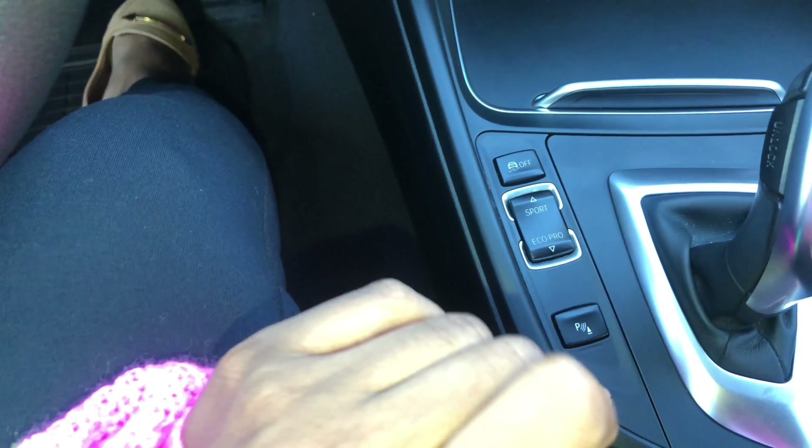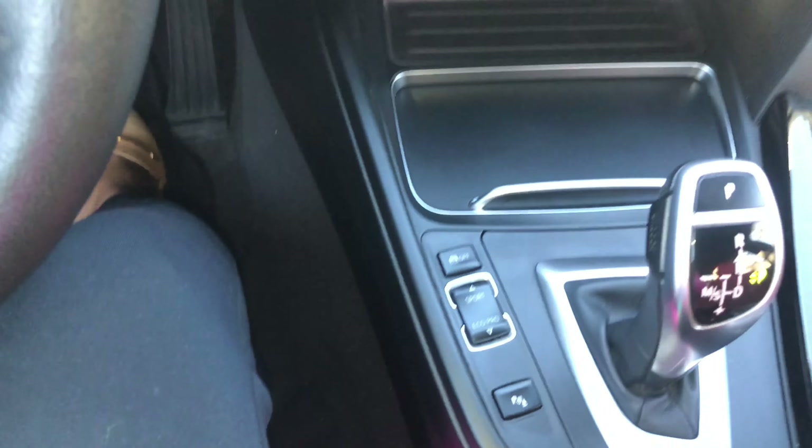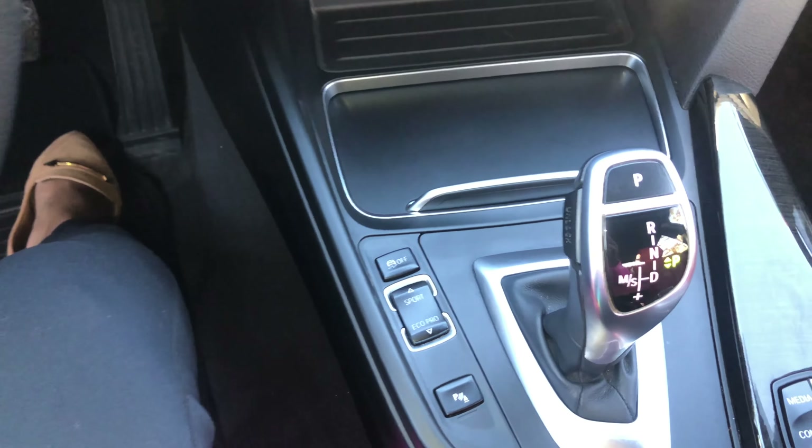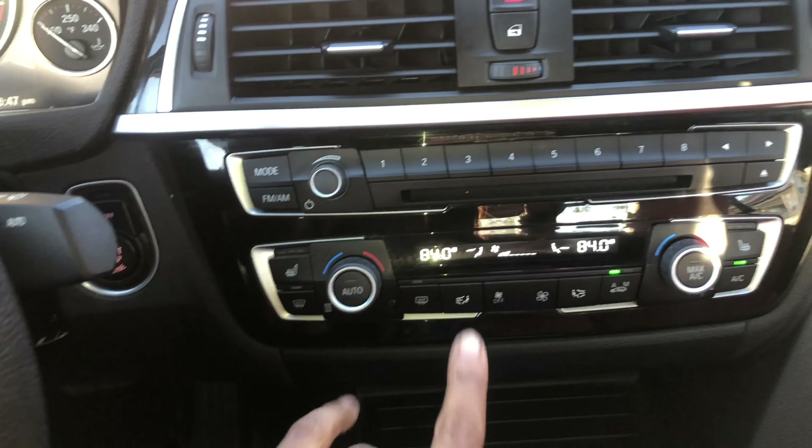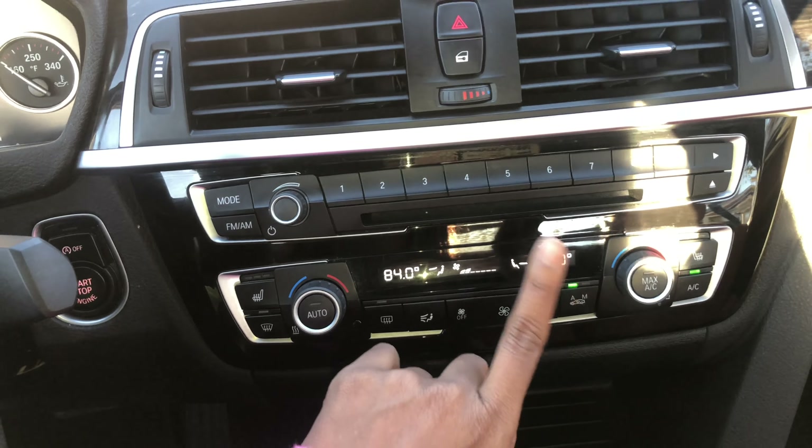This is the seat position mover. You can actually set these to be where you want. Like, if I get in the car it basically does a memory — if I press one it'll go exactly where it needs to be, if I press two it'll go exactly where it needs to be. You can set that to anything you want.